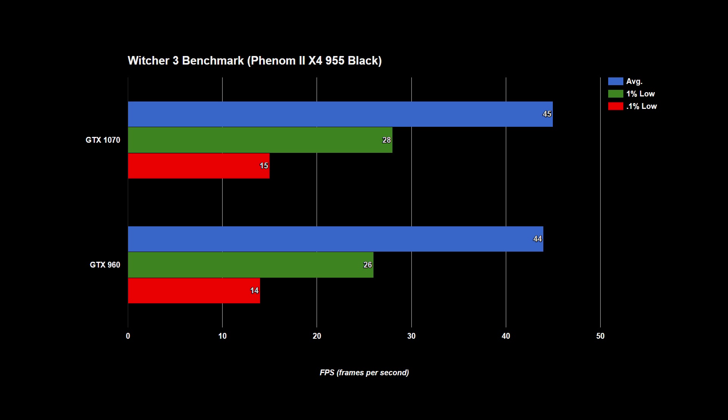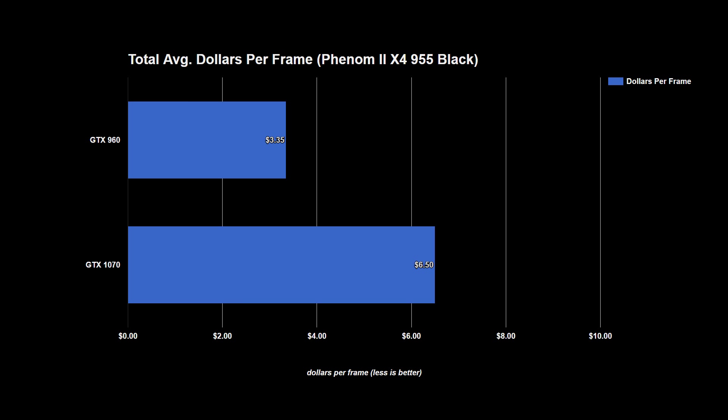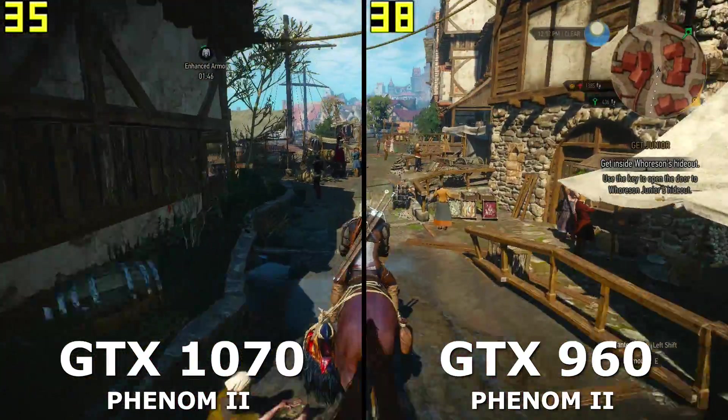The $400 1070 is performing almost identically to the under-$200 960. The only game that shows the extra performance of the 1070 is Tomb Raider, but honestly unless you have a 144Hz monitor you won't really see a difference. As far as dollars per frame is concerned — which is just a simple value metric — the 1070 is close to twice as expensive per frame than the 960 on this CPU. Effectively the 1070's value has been halved, and you just paid over double the cost for the same performance as a more value-oriented card like the 960.